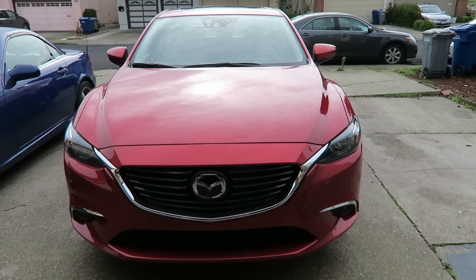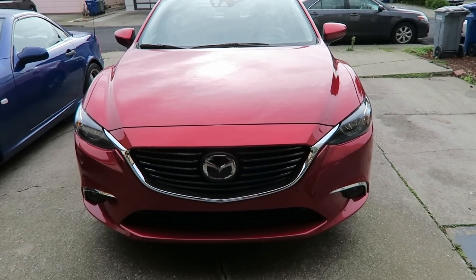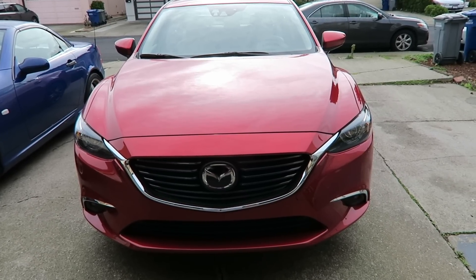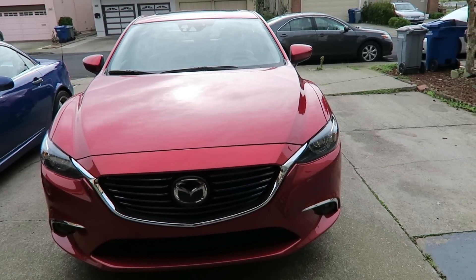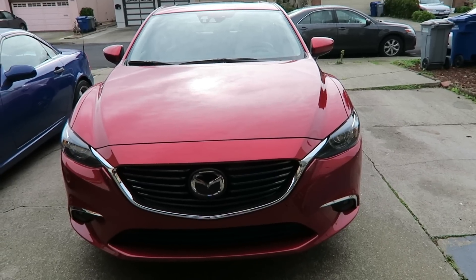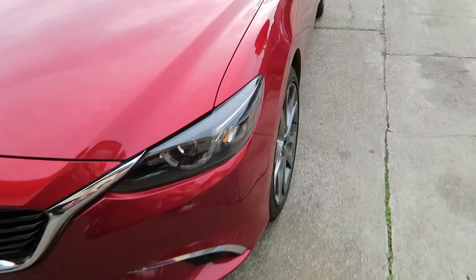Drive Shop is going to be picking this car up tomorrow, so I wanted to share it with you guys. This car right here is a 2016 Mazda 6 Grand Touring in the color Soul Red. I love this color, you guys. It's so bright — you can see this car so easily when you park it in the parking lot. That's the only way I found my car, because of this color.